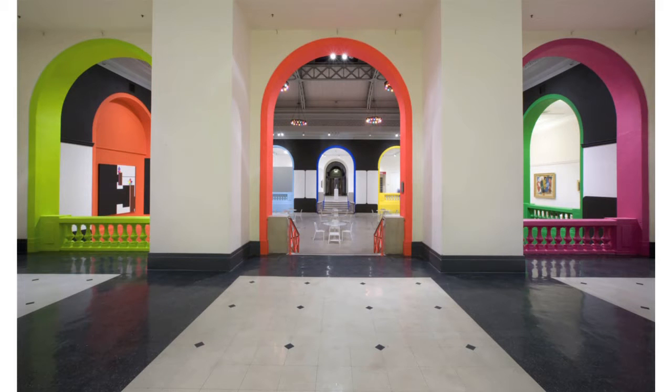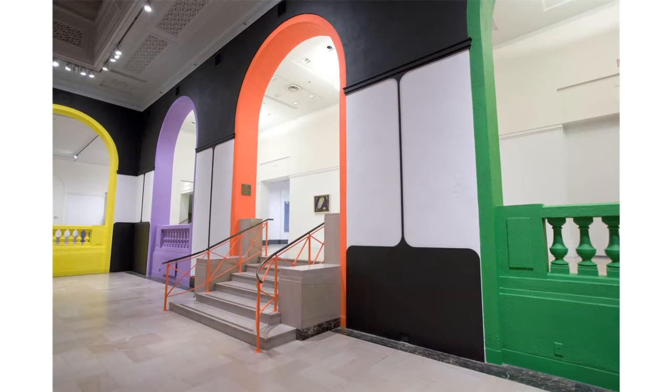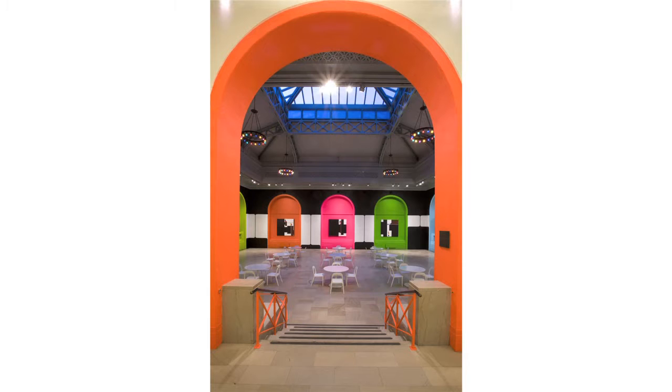And a lot of the color you're using — the fluorescence, the candy colors — they have real references in candy, fashion, and things. People can recognize these colors, and I juxtapose these colors with more of your traditional primary colors. It makes the installation interesting and sophisticated.